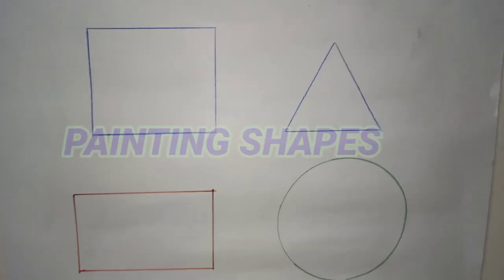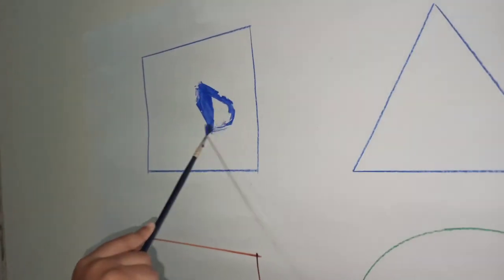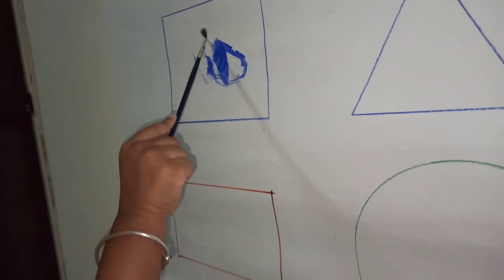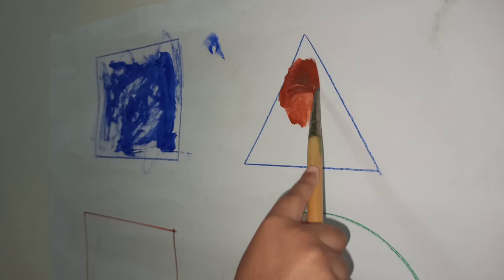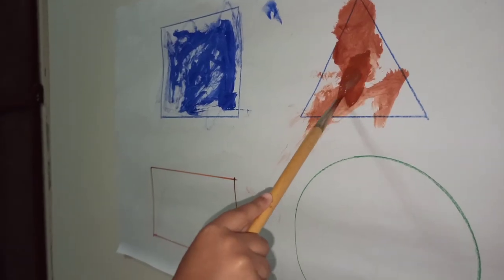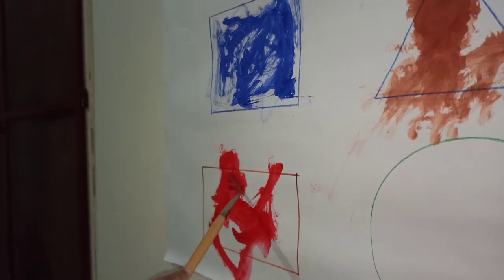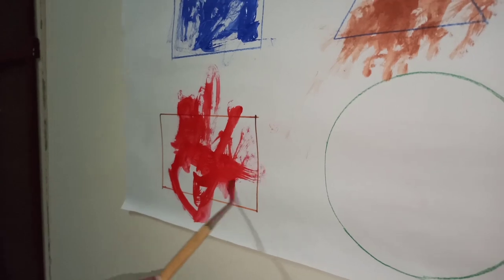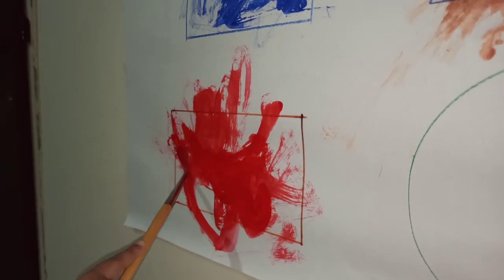The next activity is painting shapes. In this activity your child will improve focus, and also they learn colors and different shapes.